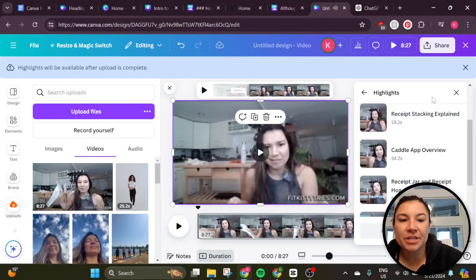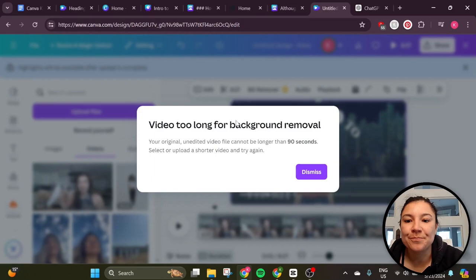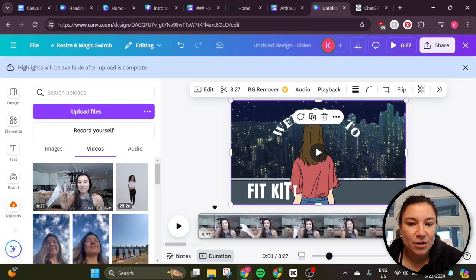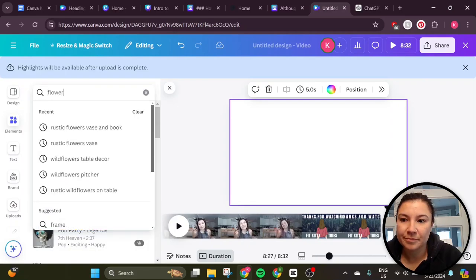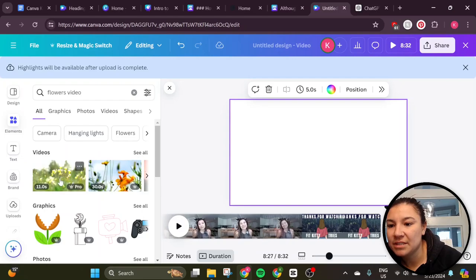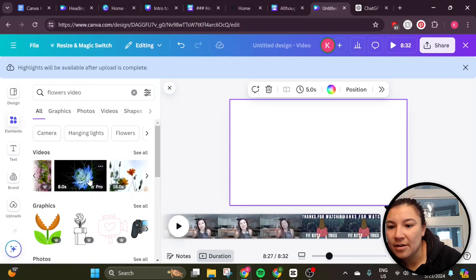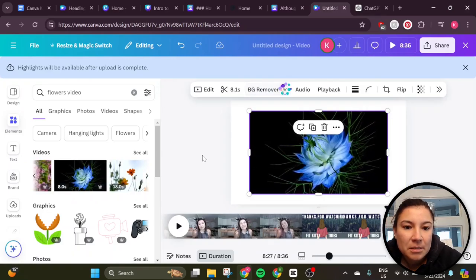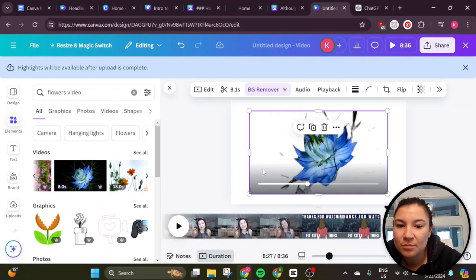One of the awesome new features I'm excited about is background remover in videos. Let's see what happens — the video's too long, so that is the limitation there. Let's see if I can use one of Canva's videos and find a short clip. That's 11 seconds. Let's say I want to get rid of the background on this one. You could put something underneath it.